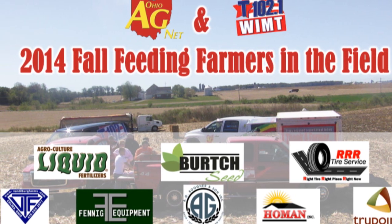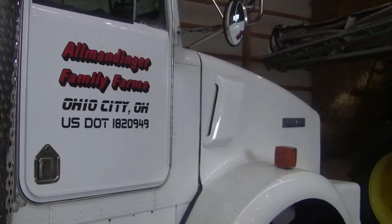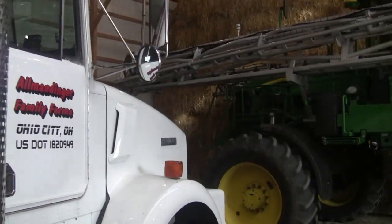It's week two of Feeding Farmers in the Field and we're at the Allmendinger Farm near Ohio City in Van Wert County. Joining me, spokesperson Matt — is it always the youngest person that gets to do the talking on the farm? This is kind of a rare occasion. Not based on what I heard from radio interviews from years ago. Times change.